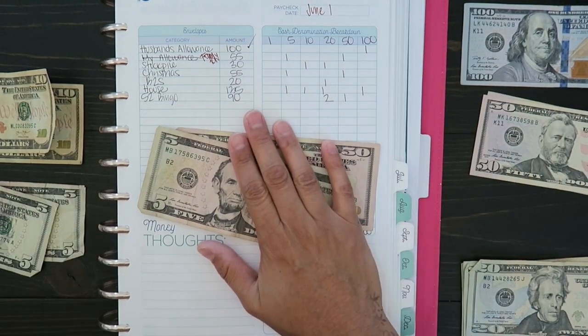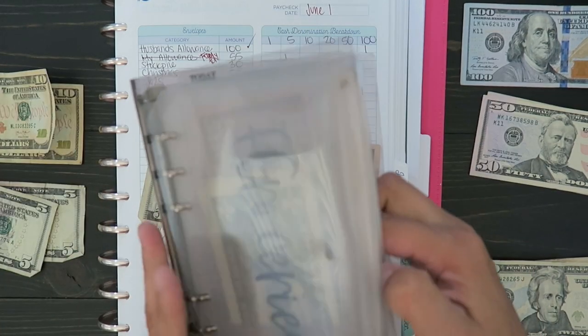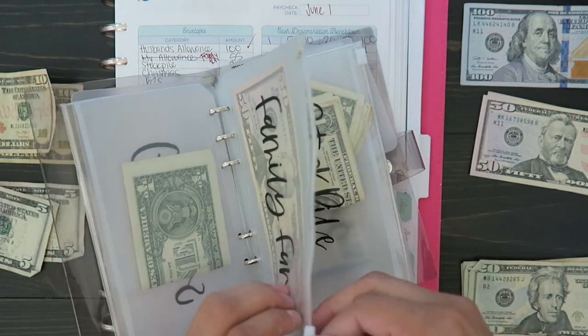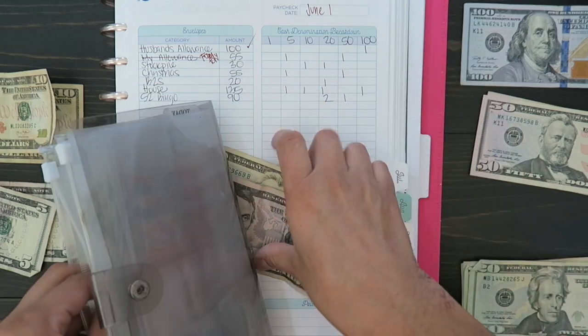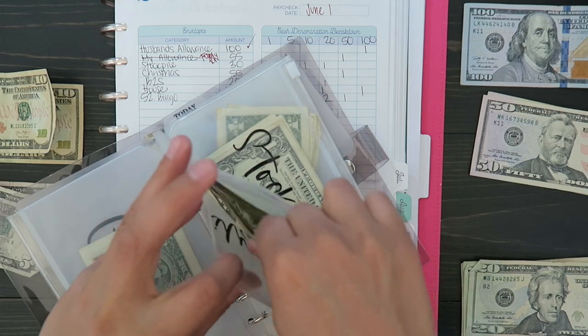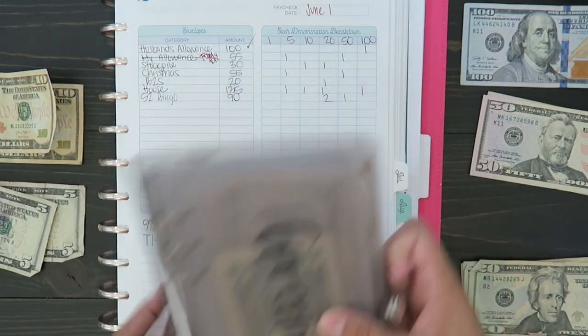Family fun gets $55 — so a 50 and a five. I actually still have $50 in that envelope that I haven't used up. So I should have checked before, but $55 gets added to family fun and I'll just leave those there.